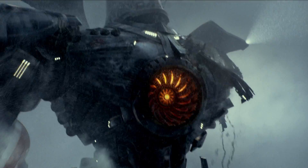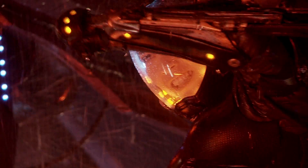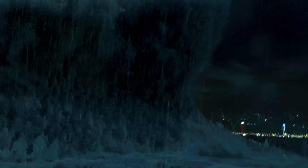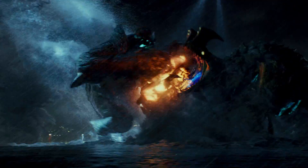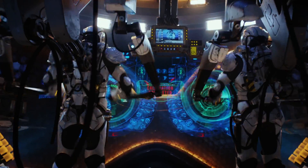I wanted it to be a movie that was very, very intense during the battles — that you felt that they were real, that they were happening. It will put you right there in the pilot seat. It will make you feel what it is to suit up, hook up, and take the robot for a ride.